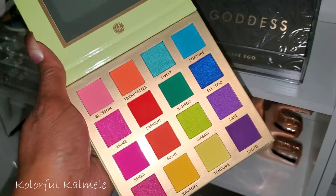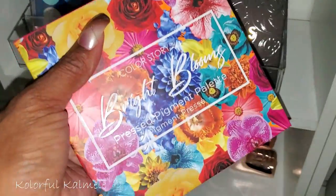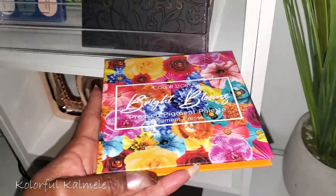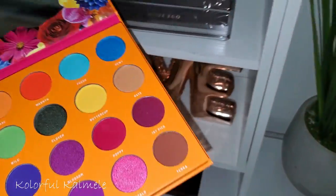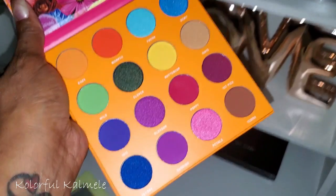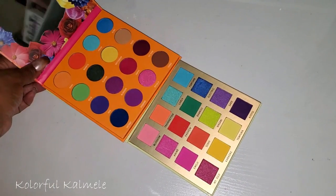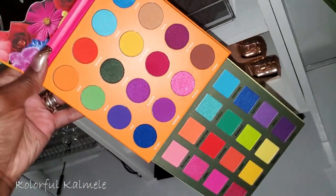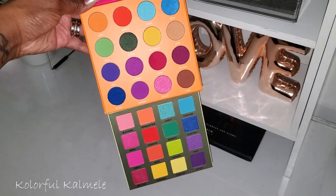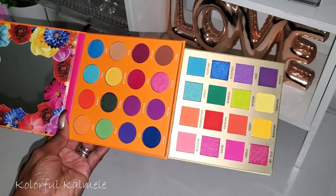I also picked up this ColourStory Bright Blooming Pressed Pigment Palette from Target for about $9.99 — another beautiful rainbow palette. Since it's so similar to the Trendy in Tokyo, I'm thinking of doing a comparison video for the two. The Target one has some brown in it which gives more options, but they're both rainbow palettes. Let me know what you think — should I compare them?